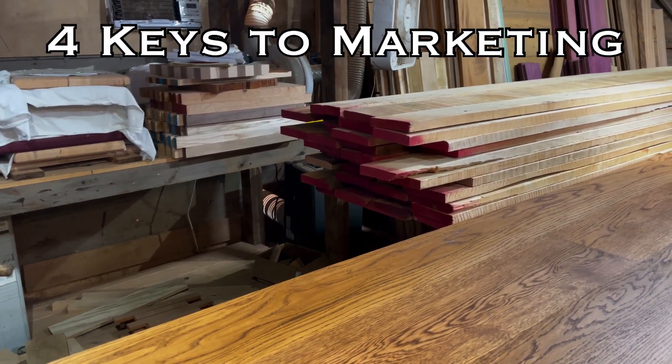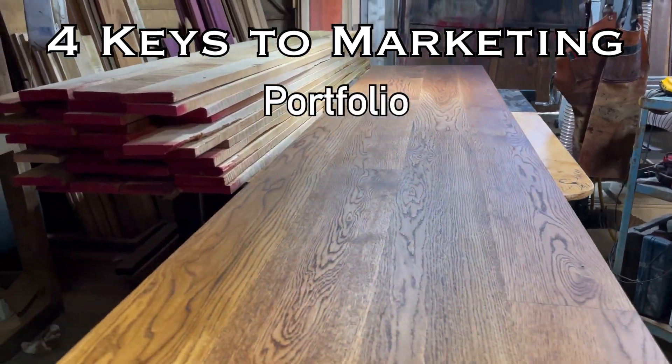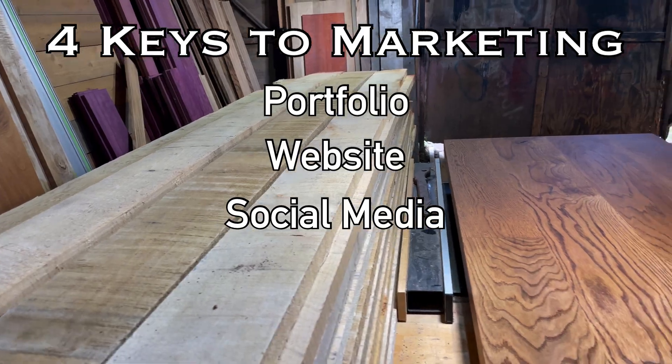This video will cover four key aspects of successful marketing: building a portfolio, building a website, using social media platforms, and friction.